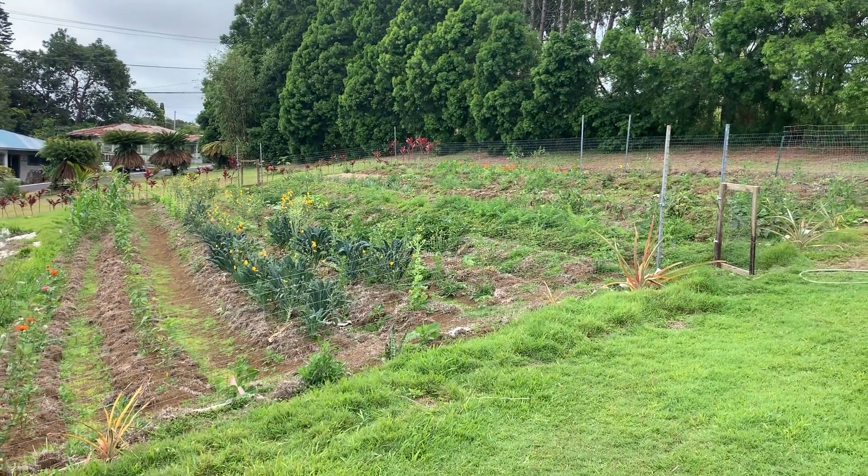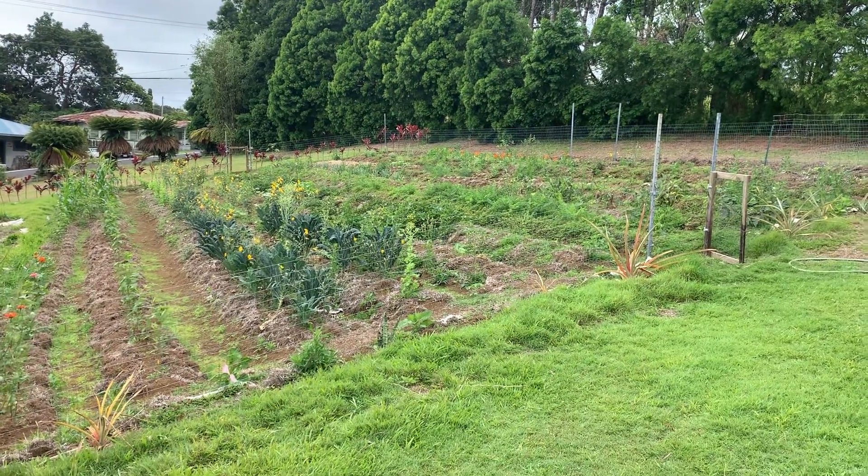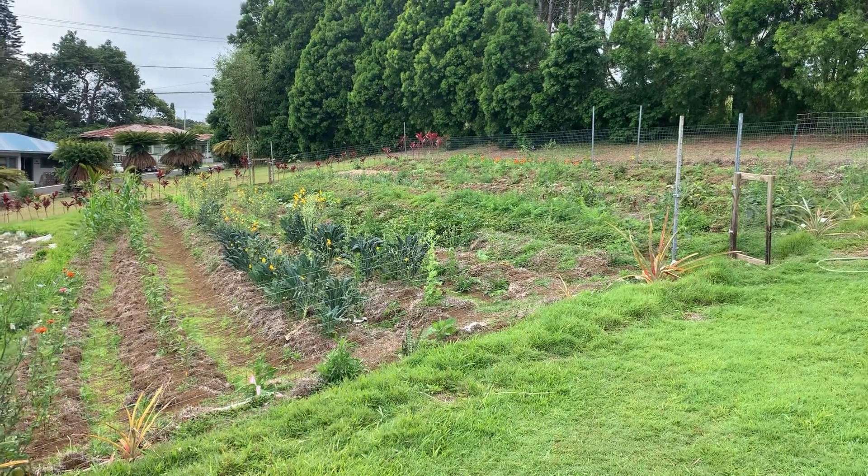Aloha! Welcome back to Aina Bear Farm. I thought I'd do a little social distancing garden update.